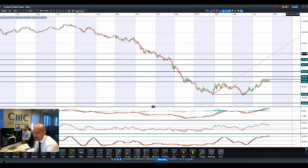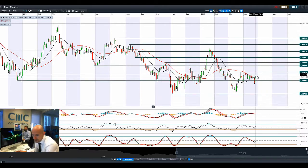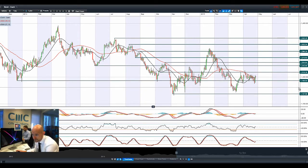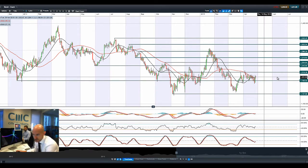Moving on to gold — gold had a great day yesterday, posting a bullish engulfing pattern after almost an entire month of slow declines. It's trading above the moving averages. All other technicals are flat-lining. It all depends on the US dollar now. 1,218 is potential resistance and 1,186 is potential support.